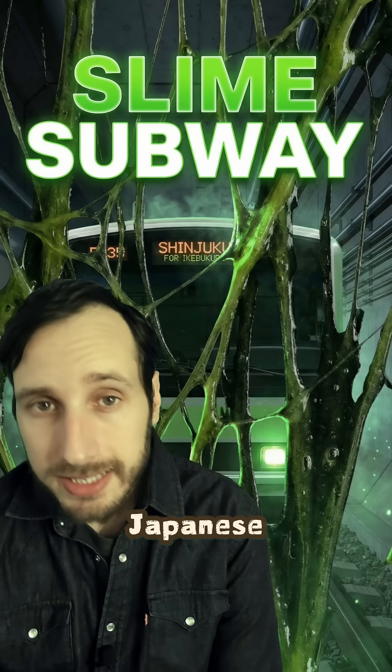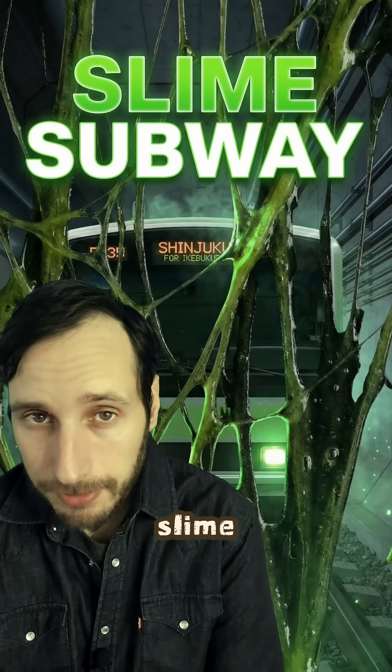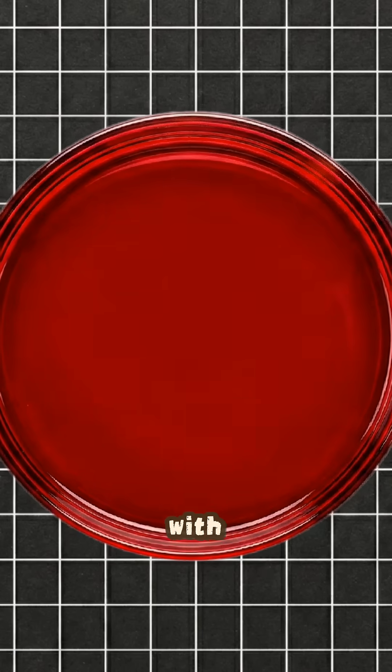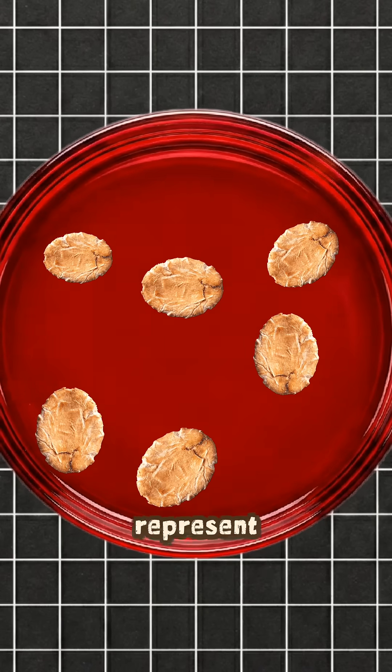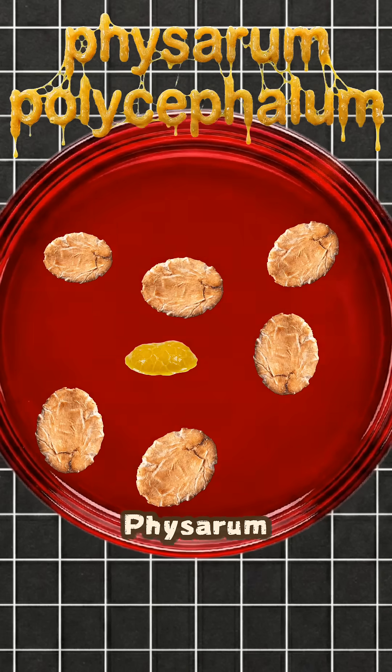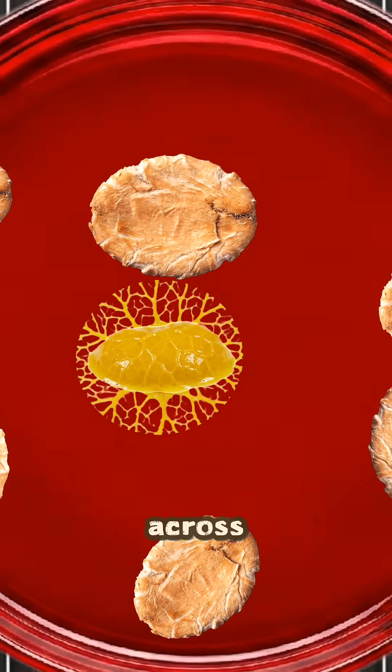In 2010, a group of Japanese scientists used a brainless slime to design a complex subway network. They used a petri dish with oat flakes placed strategically to represent major areas in Tokyo, and then they introduced Physarum polycephalum, a slime mold that began to spread across.